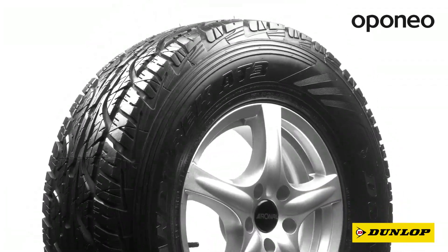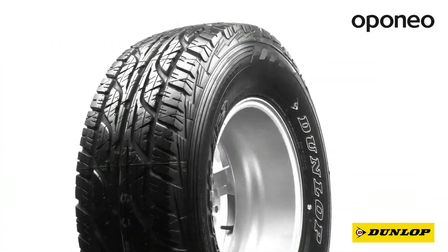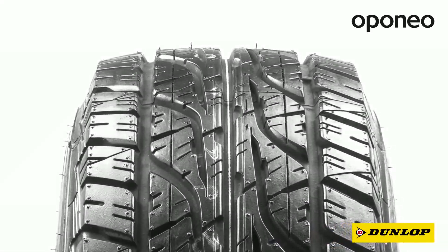If you're looking for reliable tires offering any-surface performance, this model is for you. The Dunlop Grand Trek 83 works well on both tarmac and off-road track.